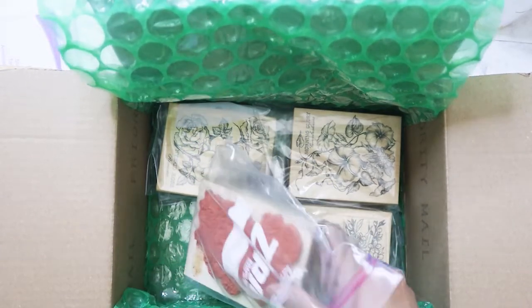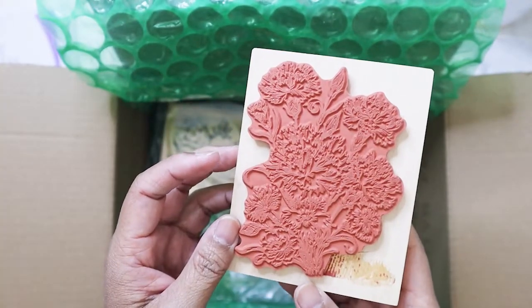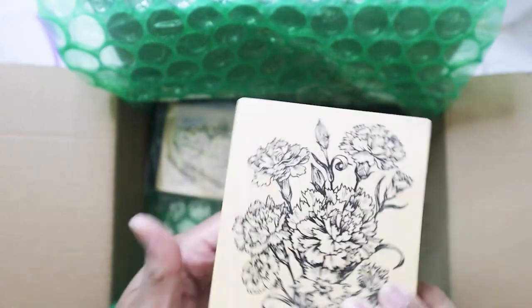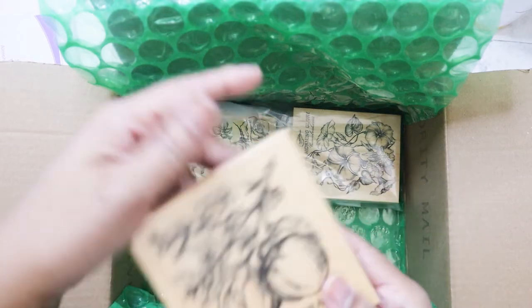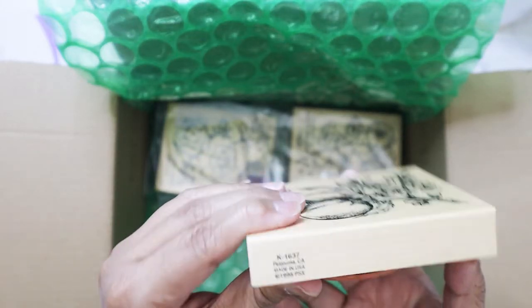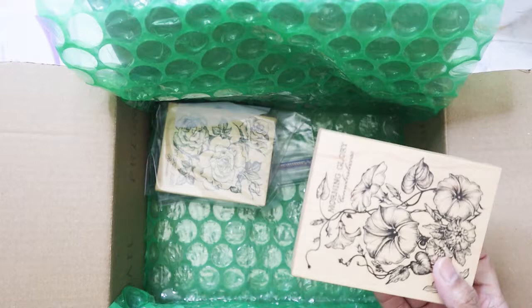So it's seven stamps total. This one has not been used — this one is Dianthus, K2150, says 1997. This one is a personal favorite — it's never been used. This one is Peach, K1637, from 1995, never been used.